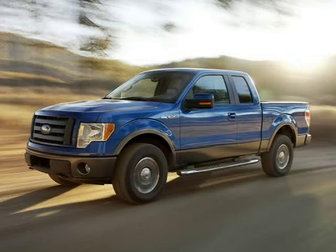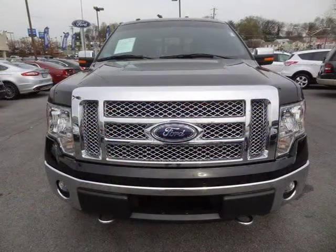This 2012 Ford F-150 4-door SuperCrew is located in Knoxville, Tennessee and has 39,367 miles on it.